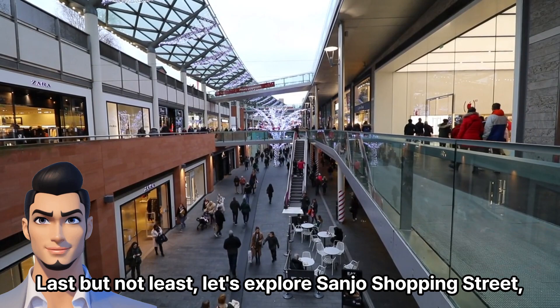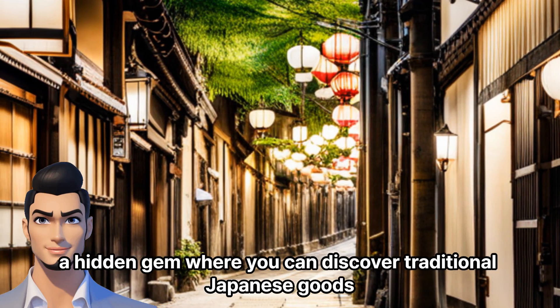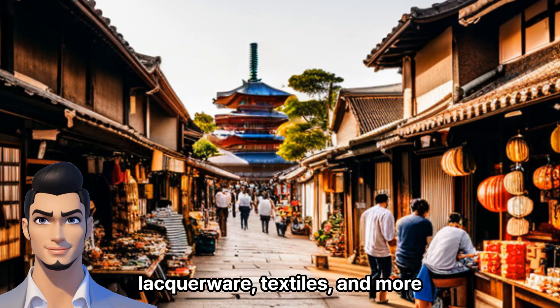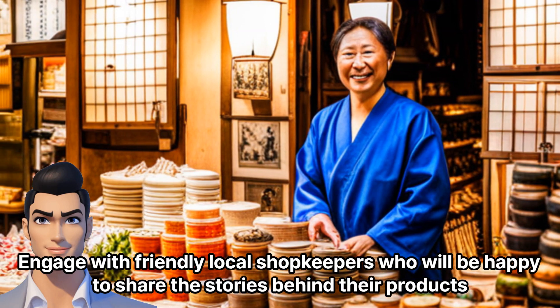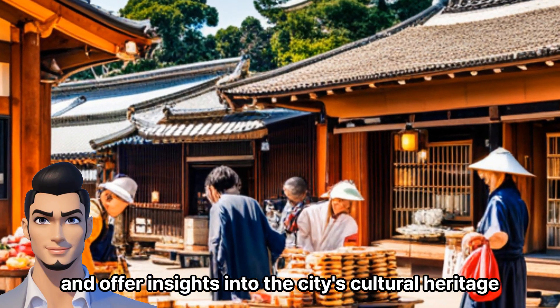Last but not least, let's explore Sanjo Shopping Street, a hidden gem where you can discover traditional Japanese goods. Here, you'll find shops selling beautifully crafted ceramics, lacquerware, textiles, and more. Engage with friendly local shopkeepers who will be happy to share the stories behind their products and offer insights into the city's cultural heritage.